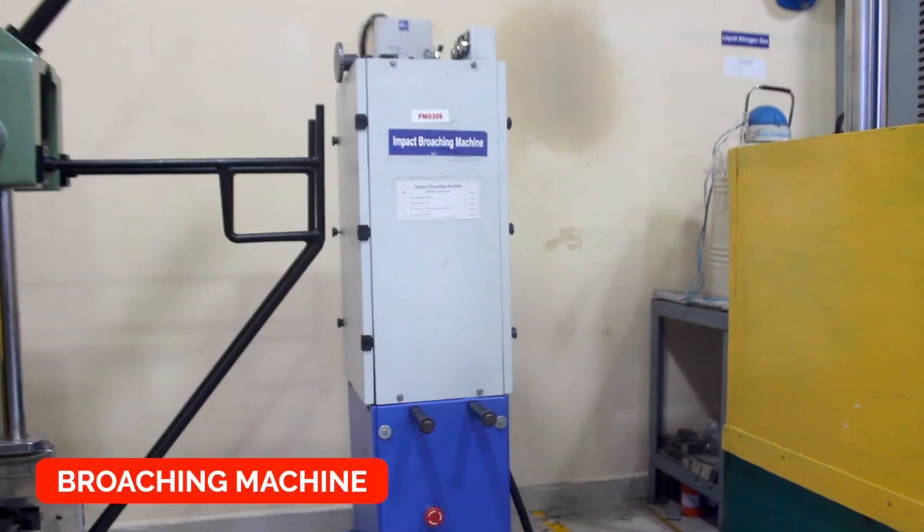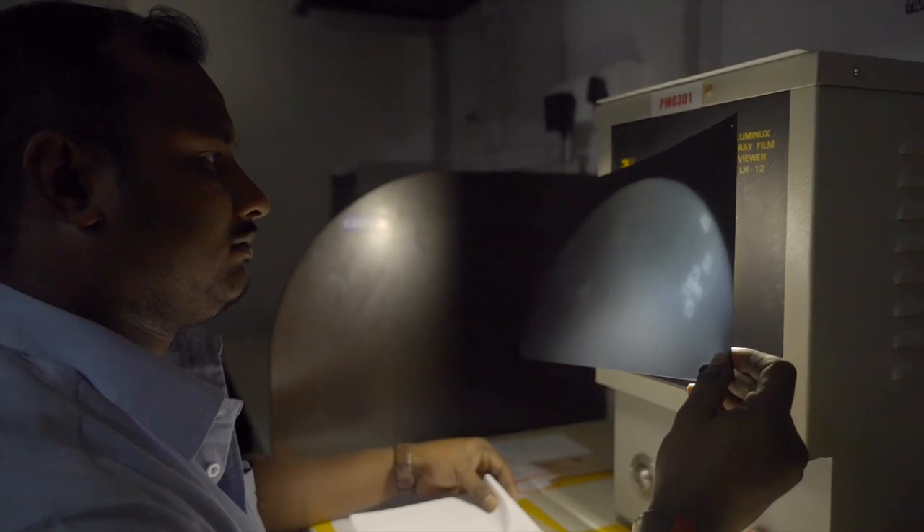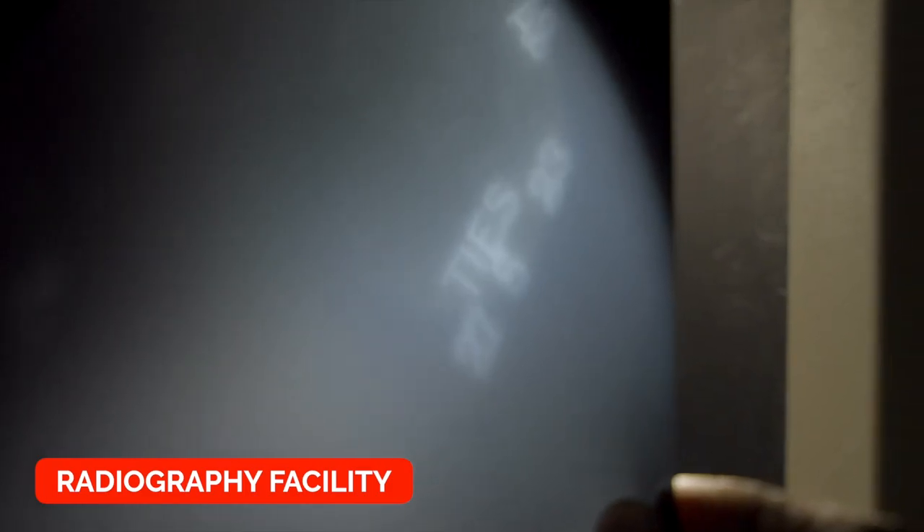Other instruments include a microscope to check microstructure, stereomicroscope, broaching machine, profile projector, etc. The foundry also has an attached radiography facility.